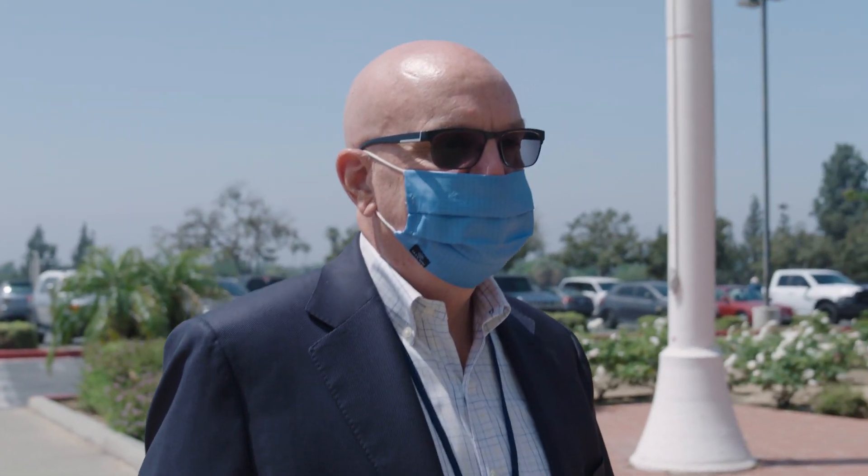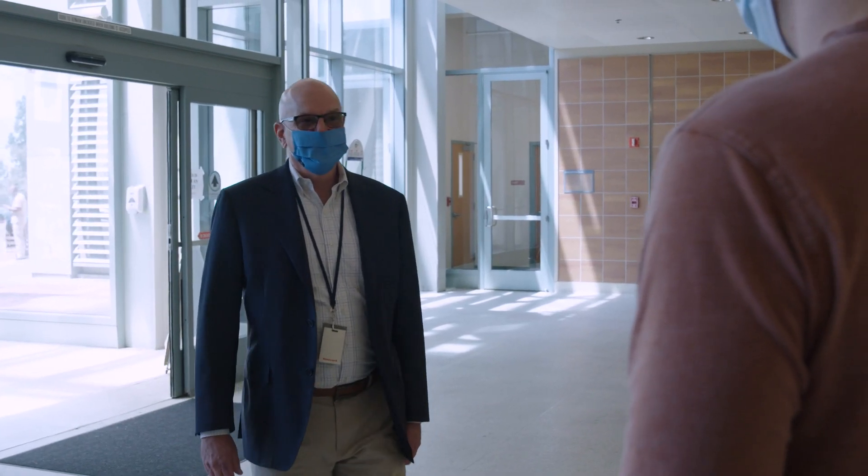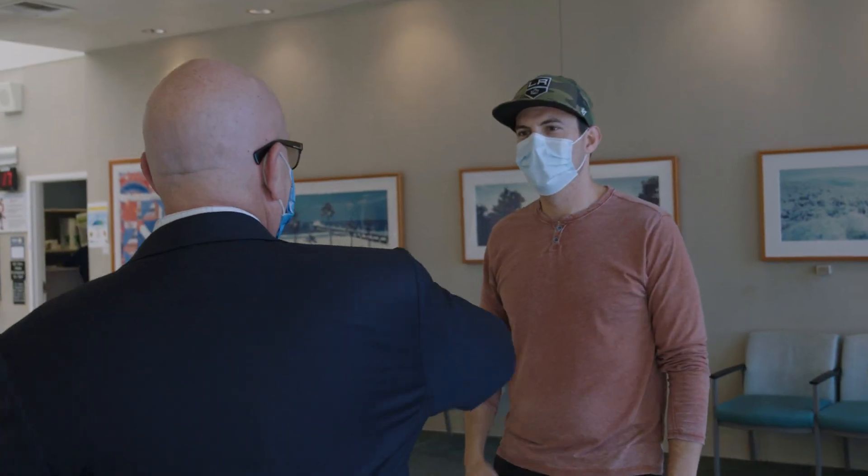I'm Kevin Ligon, the MyHealthyVet coordinator for Greater Los Angeles. I provide information and training on MyHealthyVet and secure messaging for the staff, and I promote MyHealthyVet to veterans throughout Greater Los Angeles.